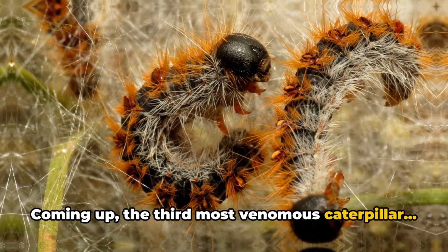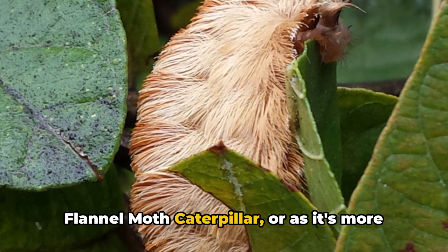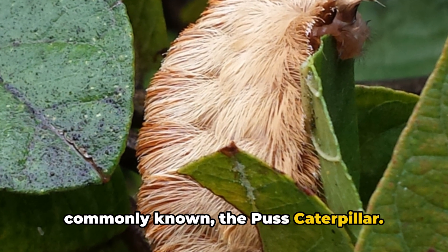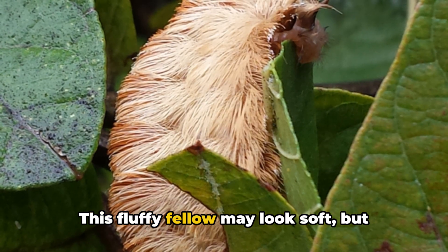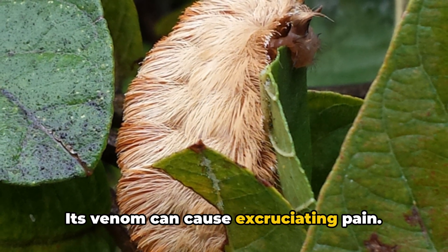Coming up, the third most venomous caterpillar. At number three, we have the Southern Flannel Moth Caterpillar, or as it's more commonly known, the Puss Caterpillar. This fluffy fellow may look soft, but don't let appearances deceive you — its venom can cause excruciating pain.